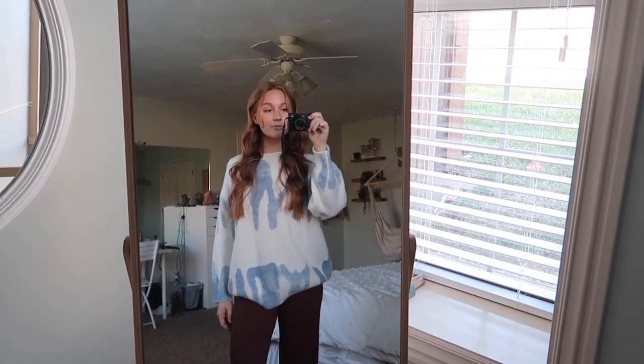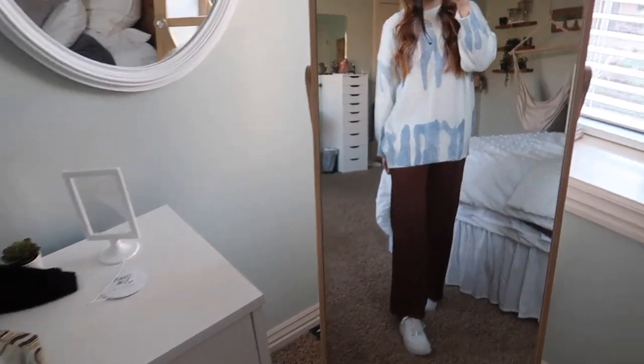Then I got this sweater — I've worn it at least twice so far. It's super soft and comfy and I got a lot of compliments on it. I literally just wore it with some black leggings and my platform white Converse — such a cute outfit, really simple and comfy. I'm pretty sure they have it in other colors too, like green and red.